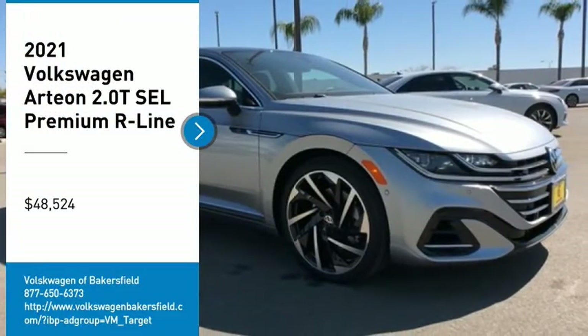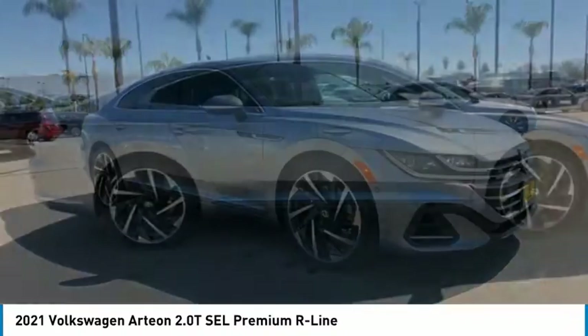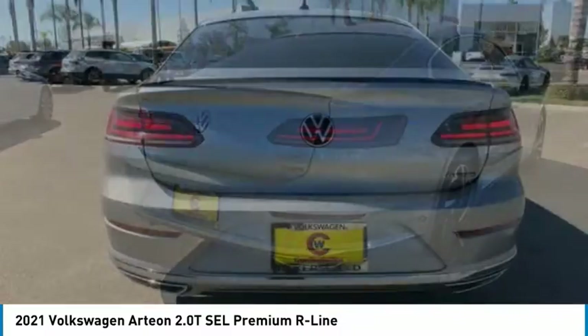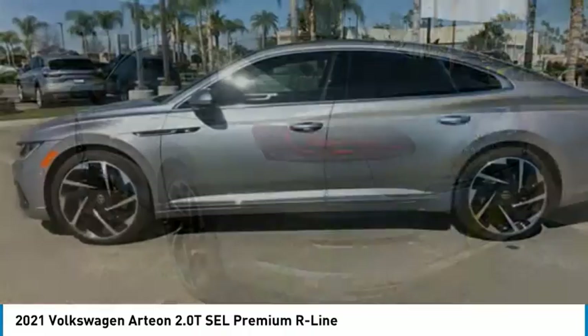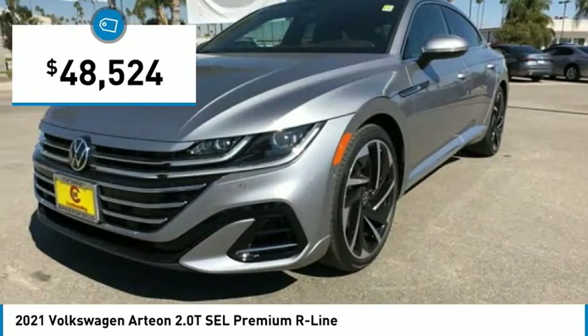Make a great choice today with the 2021 Arteon. The Volkswagen Arteon offers plenty of convenience and functionality by utilizing four doors and a hatchback. A comfortable ride, plenty of high-quality finishes, and the overall utility of this vehicle makes it one you'll want to take a look at. And is priced below $50,000.